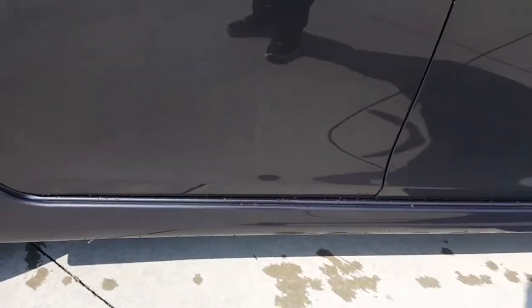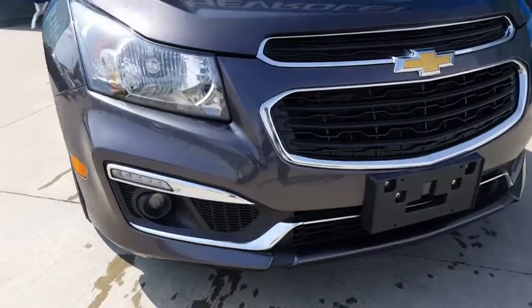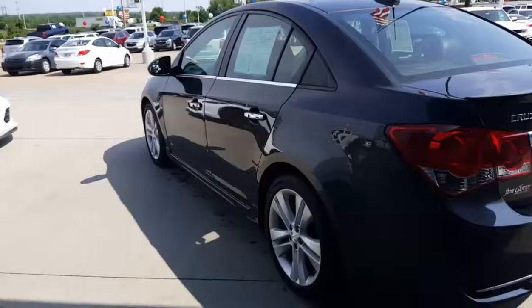Really popular. This is an RS package. It has a side skirt and a really sporty looking front bumper. It even has a spoiler on it, so that's really cool. The back bumper is a little cooler looking, too.